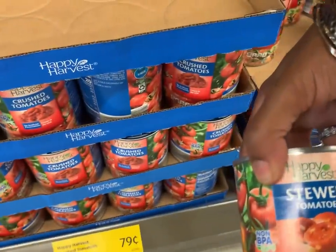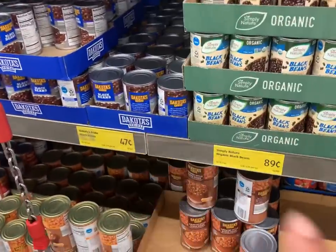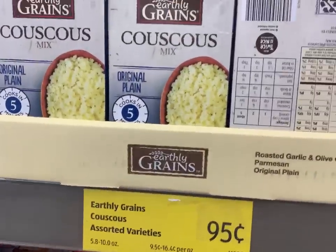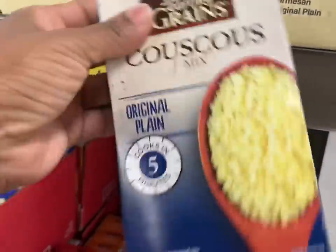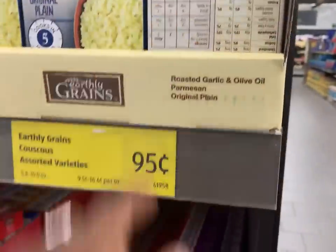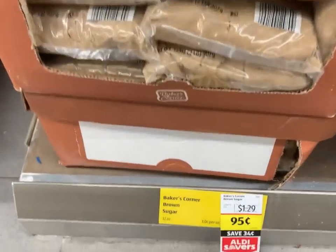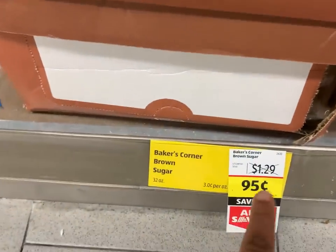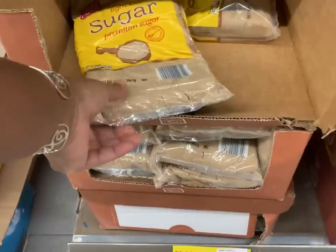You could also get two of the stewed tomatoes for 90 cents, so if you only had one dollar you could get a couple of things there. Just walking by: this is Earthly Grains couscous for 95 cents — they have original, roasted garlic, and olive oil varieties. Here's another good deal: the Baker's Corner light brown sugar, 32 ounces, marked down to 95 cents from $1.29. So one dollar could get you one 32-ounce bag of light brown sugar.